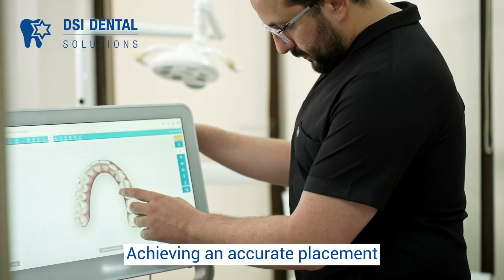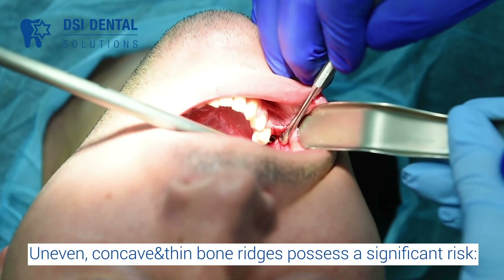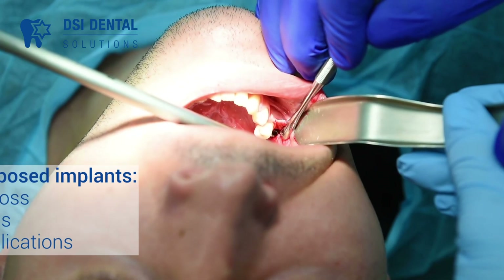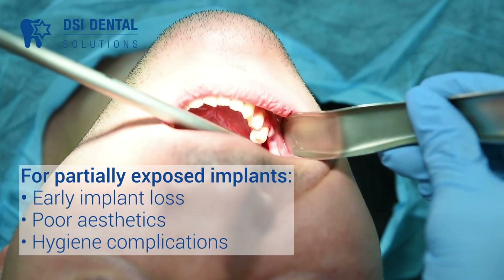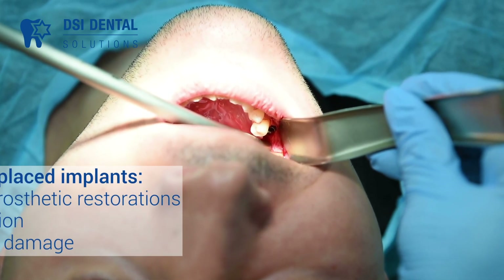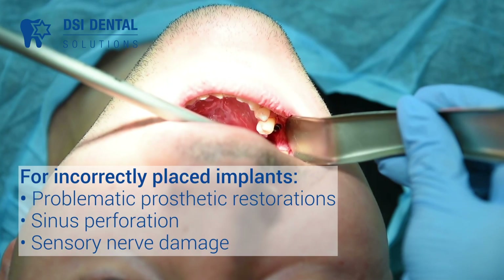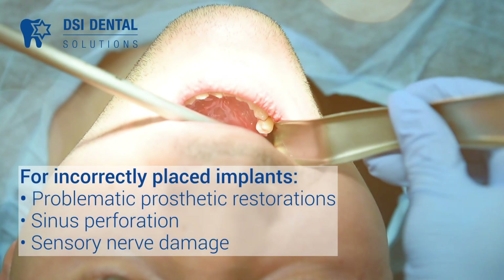Uneven, concave, and thin bone ridges pose a significant risk for partially exposed implants, early implant loss, poor aesthetics, and hygiene complications. For incorrectly placed implants, there is also the risk of problematic prosthetic restoration, sinus perforation, and sensory nerve damage.